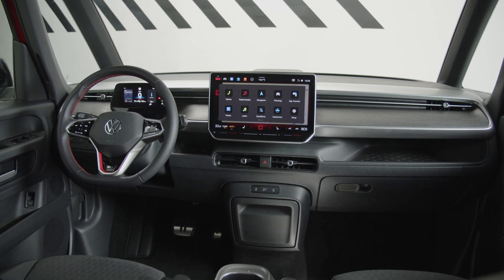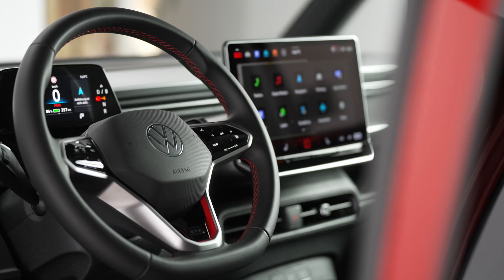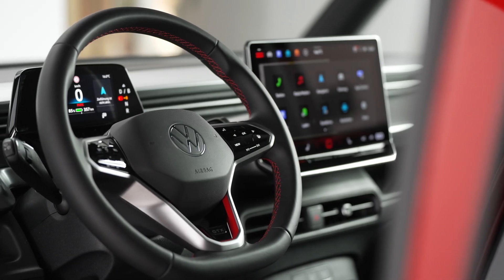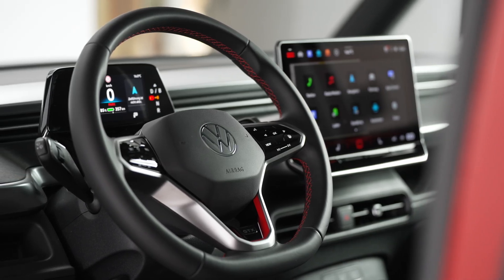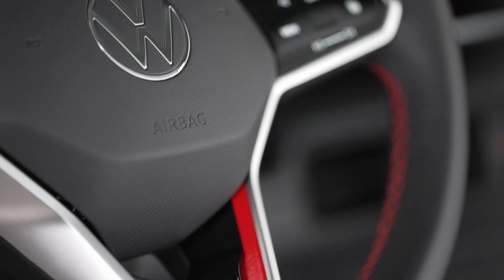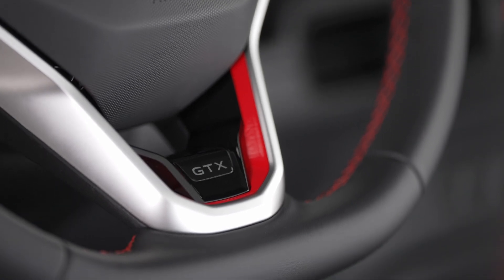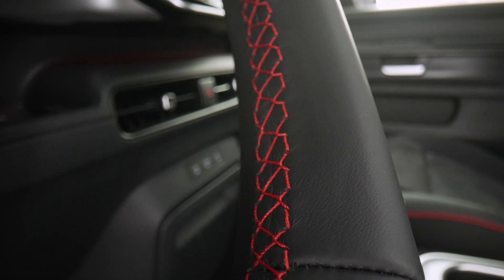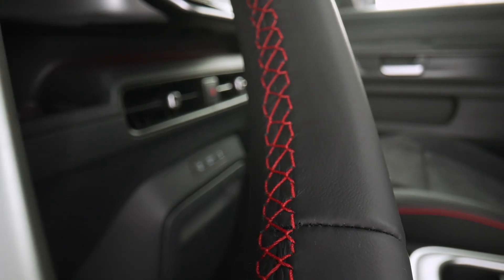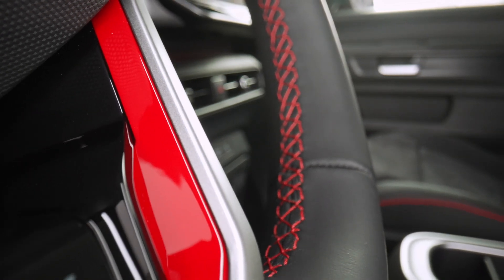Designed to cater to diverse lifestyles, the ID Buzz GTX offers a range of customisable options with two wheelbase configurations, two battery sizes, and seating options for five, six, or seven passengers. Every aspect of the GTX can be tailored to suit individual preferences, from urban commutes to cross-country adventures, promising a driving experience tailored to your needs.